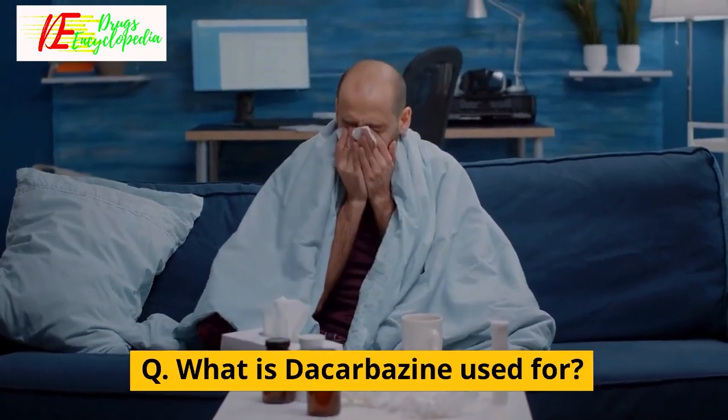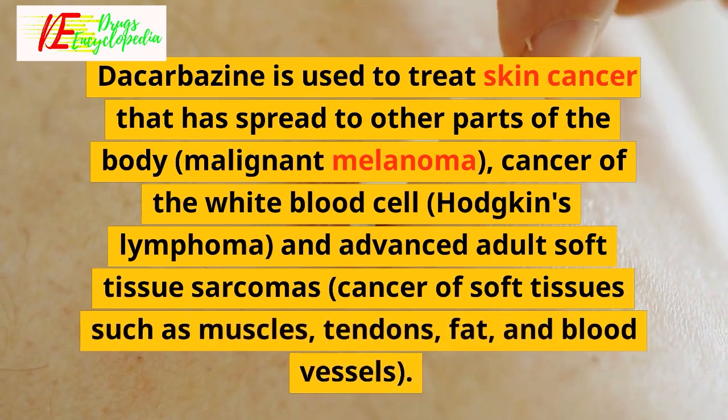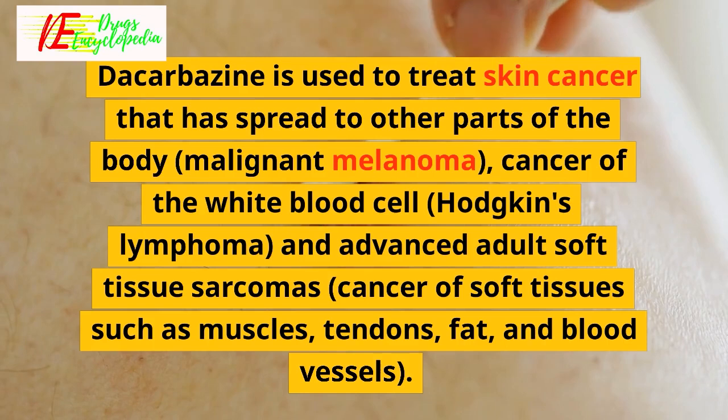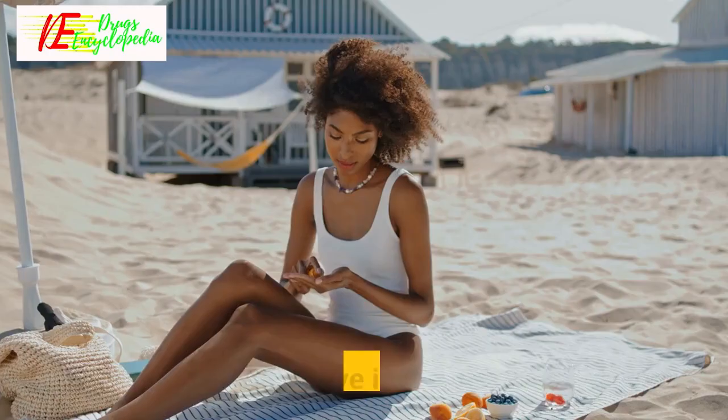Q: What is decarbazine used for? Decarbazine is used to treat skin cancer that has spread to other parts of the body (malignant melanoma), cancer of the white blood cell (Hodgkin's lymphoma), and advanced adult soft tissue sarcomas — cancer of soft tissues such as muscles, tendons, fat, and blood vessels.